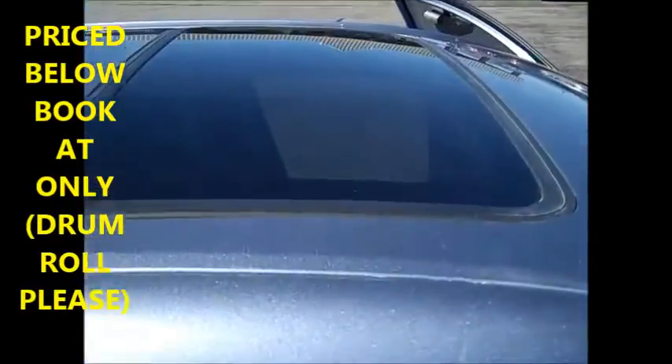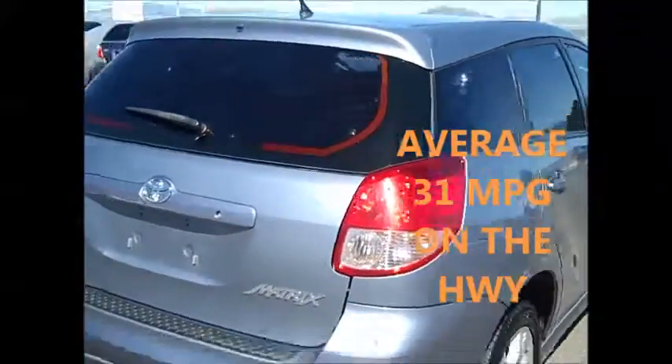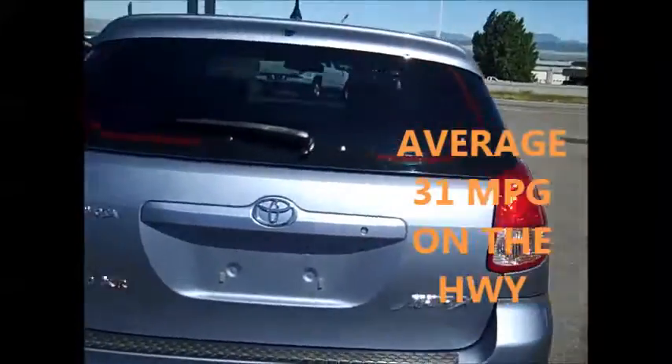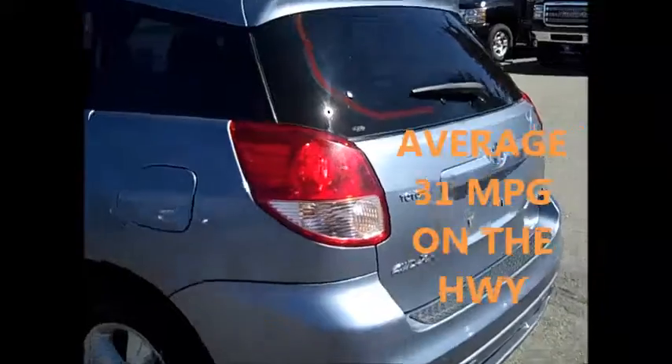This does have a sunroof, this gets 31 miles to the gallon on the highway averagely, has under 76,000 miles on it, and we just took it in this week — it is now available.